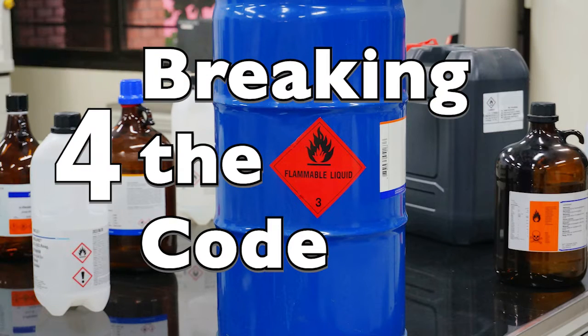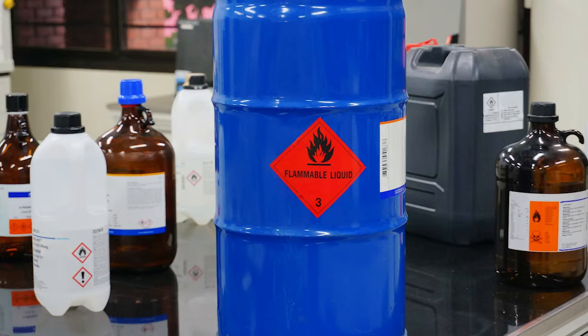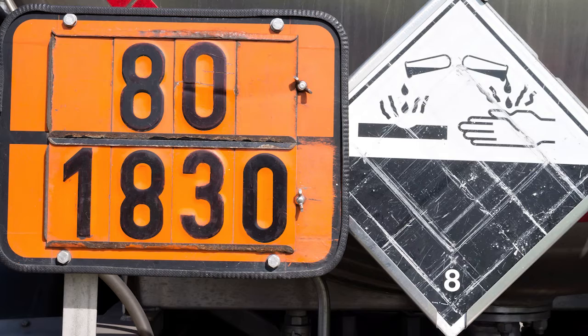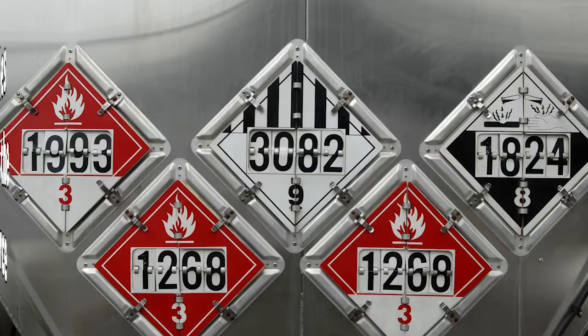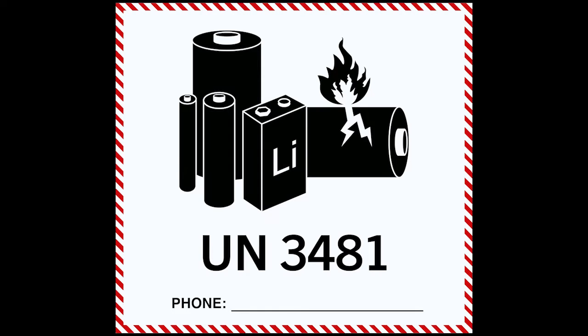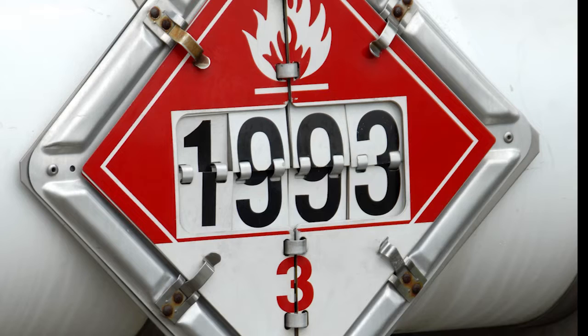A variety of color codes, signal words, and communication markings are used to communicate the need for caution around hazardous materials. These markings would be clearly displayed near the hazard. Placards and labels are a definitive source of hazardous material identification and information, providing a way to identify hazardous materials using identification numbers and hazard class symbols.